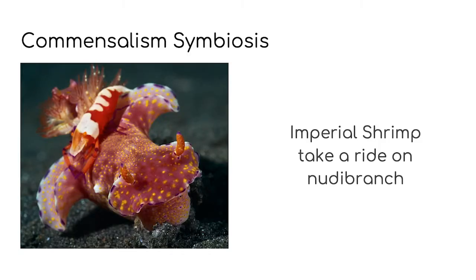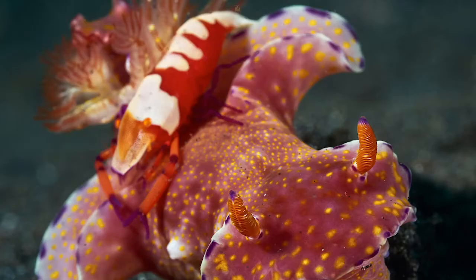Here is another example of commensalism symbiosis. Remember, one of the friends gets something out of it and the other, the host, doesn't. Looking at this picture, it's pretty clear who is doing all the hard work. Nudibranch are sea slugs that come in hundreds of different shapes, sizes and colours. We'll be talking more about them in one of our future videos.